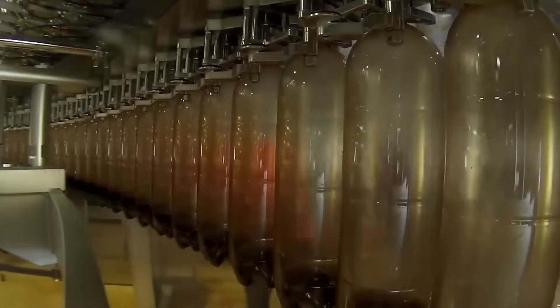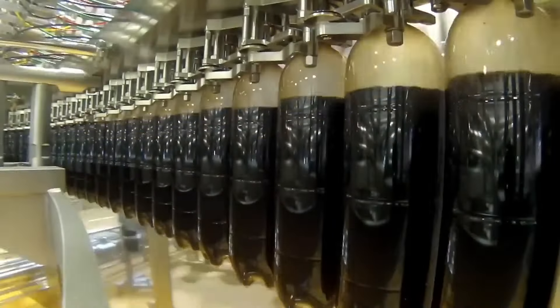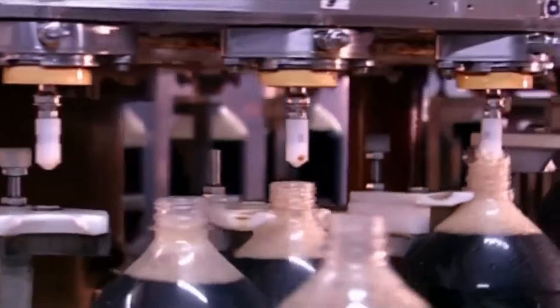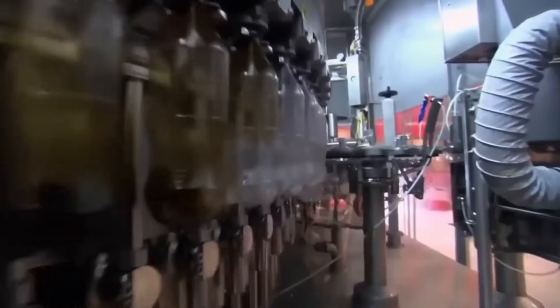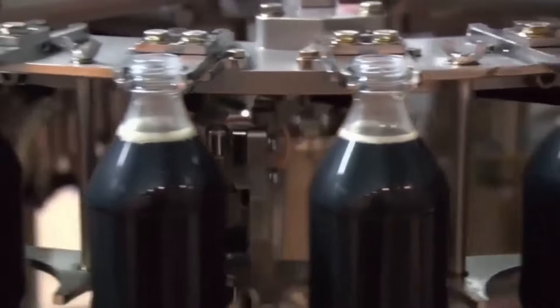The filling valve first pressurizes the bottle to equalize the pressure in the filling nozzle. It takes one full rotation of the wheel to completely fill a bottle. The Coca-Cola inside is very cold, at around 2 to 3 degrees Celsius, to maintain product stability and prevent foaming due to heat.